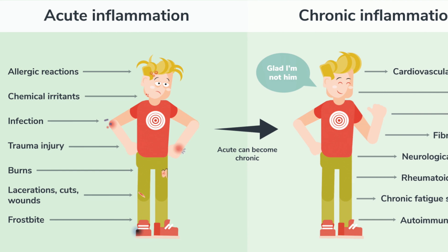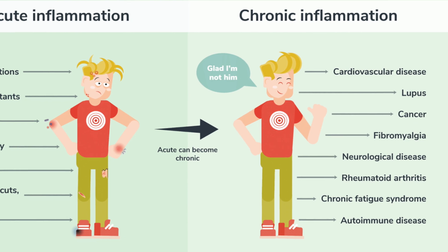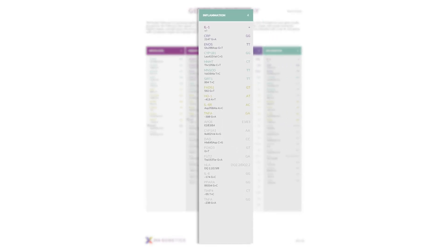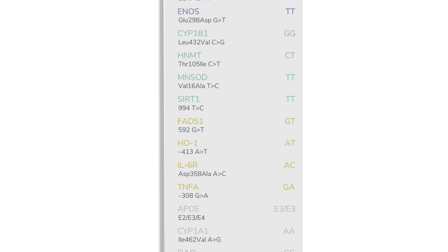While inflammation is a normal immune function, if it continues unabated, it contributes to the development of chronic disease states. The inflammation pathway in the 3x4 blueprint highlights genes that either contribute to an exacerbated inflammatory response or those that fail to bring it to an end.